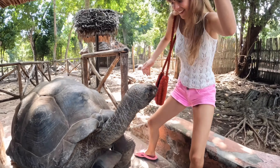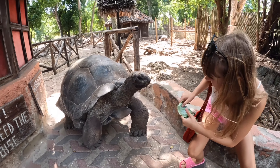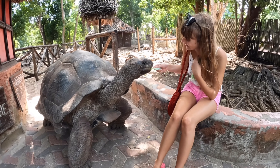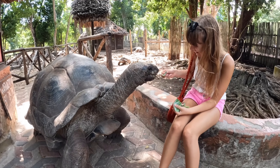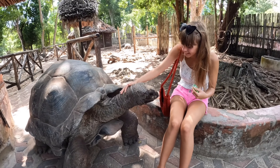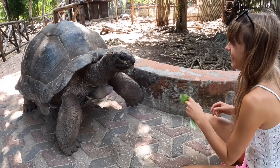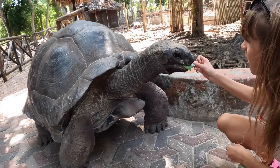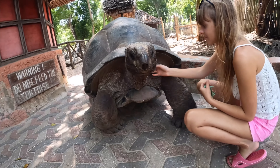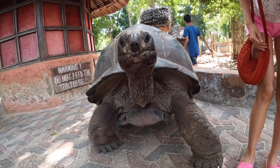Aldabra giant tortoises have good eyesight with all-around vision. They can see colors and their preferred color is yellow. They use smell to search out food, nesting areas and water, and can smell water from one kilometer away. Their flat nose enables them to drink water collected in shallow pools.